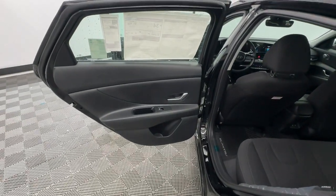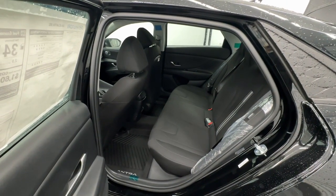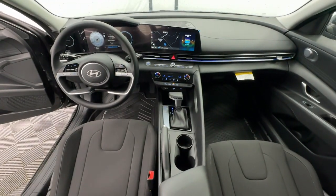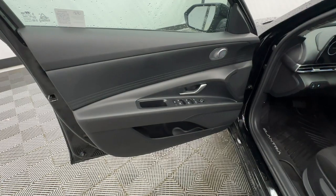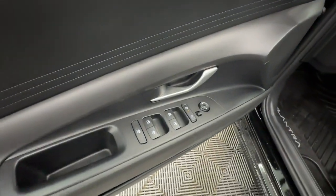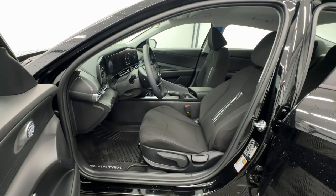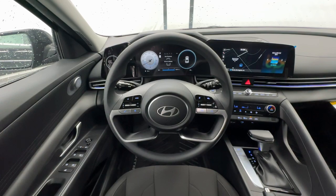Innovation meets refinement in this modern energetic Elantra. See for yourself when you take it out for a test drive. Our professional staff looks forward to giving you excellent service. We'll see you next time.